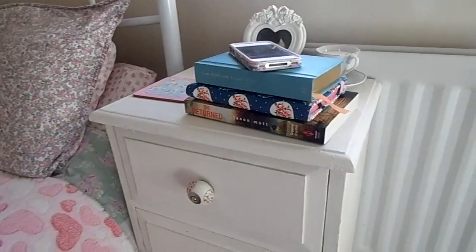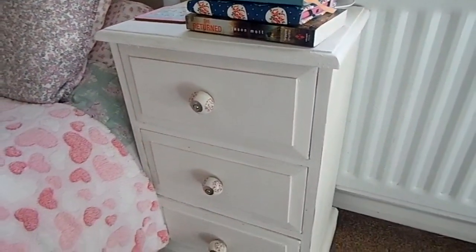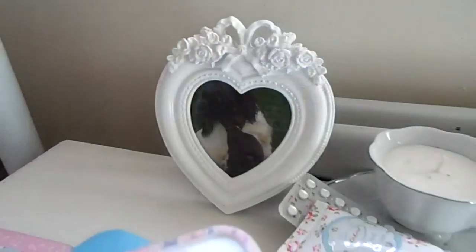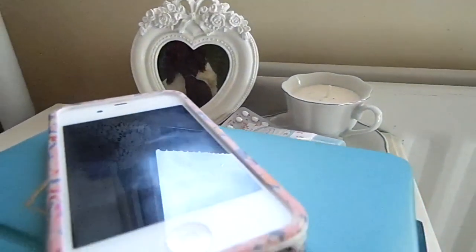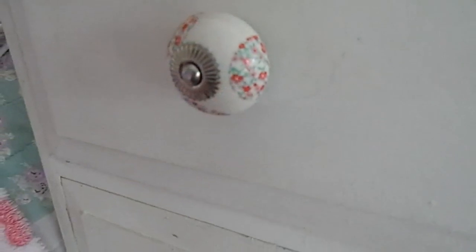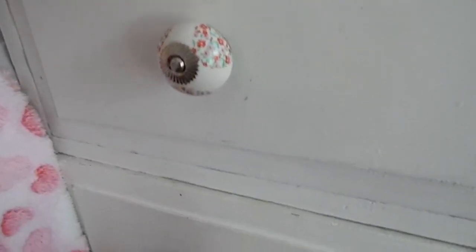Then we reach my bedside table which my mum completely upcycled for me — she painted it cream and she put the handles on herself. I just have some little photos and a little teacup and whatever books I'm reading plus my journal. These are the handles I was telling you about — they are so pretty, I think they were from Amazon.